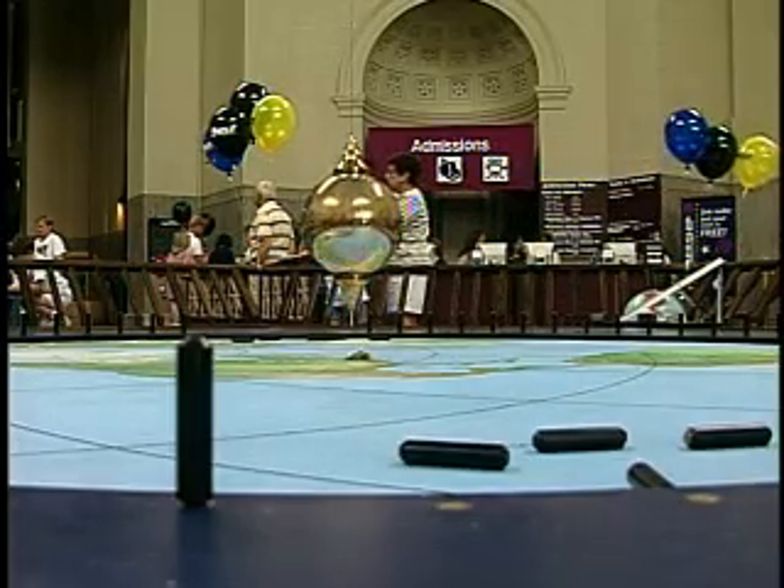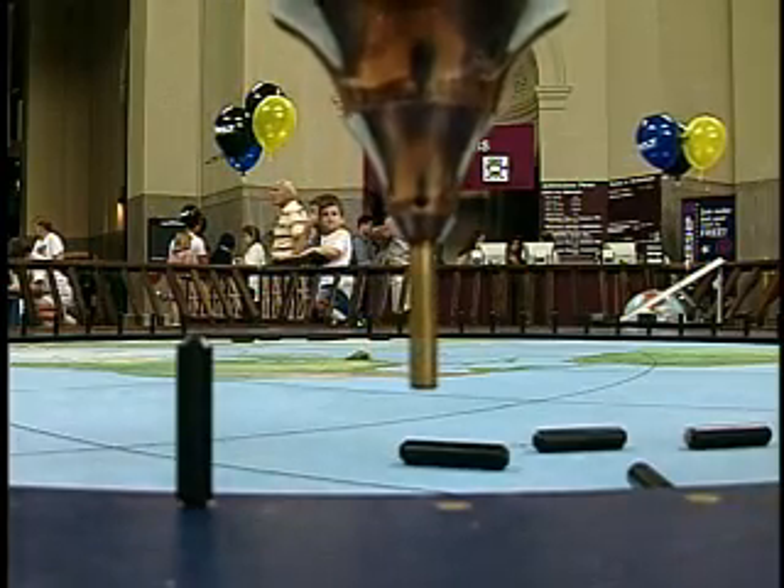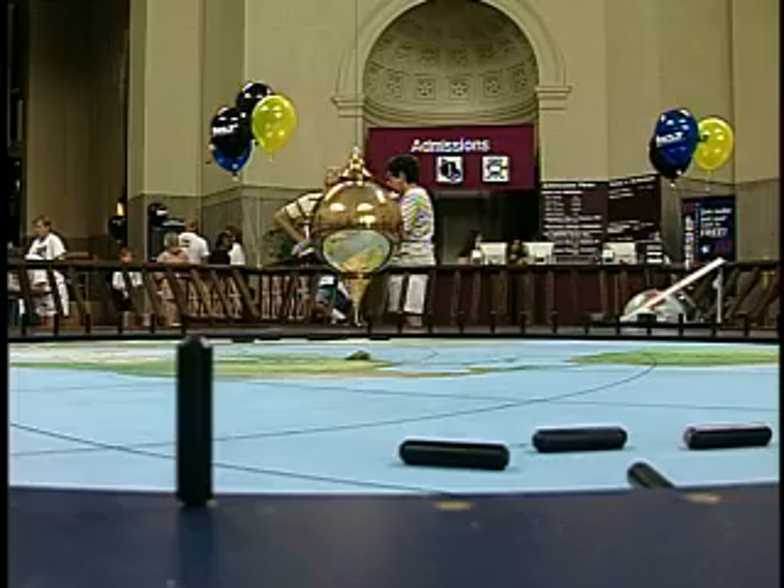The pegs are knocked down every 15 minutes or so. The 100-foot Foucault Pendulum that tells time is one of the major attractions inside the Science Museum of Virginia.